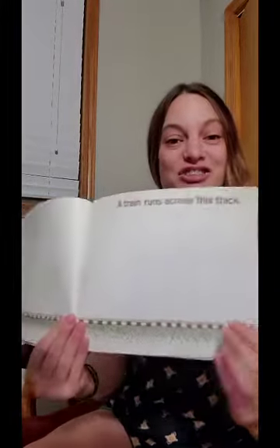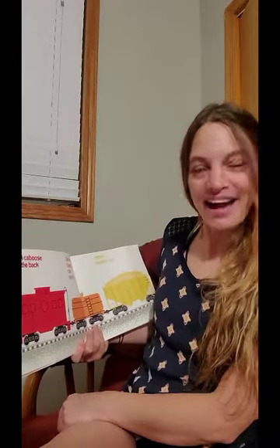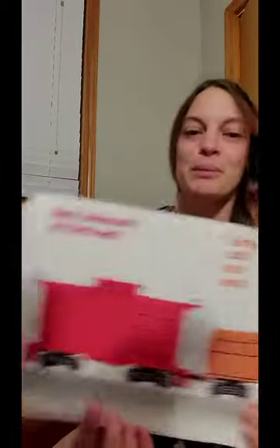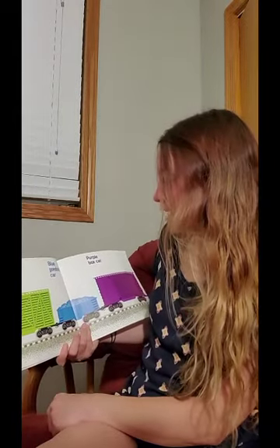A train runs across this track. Red caboose at the back. Orange tank car next. And a yellow hopper car. There's the caboose, the tank car, and the hopper car. A green cattle car, a blue gondola car, and a purple box car.